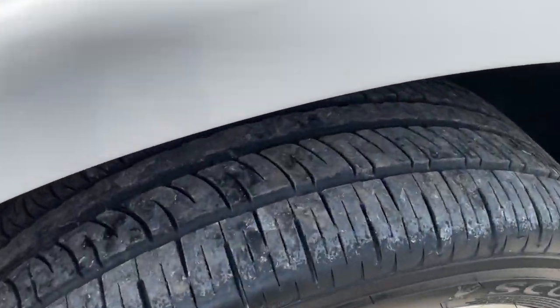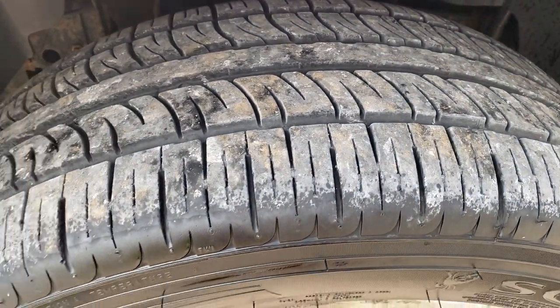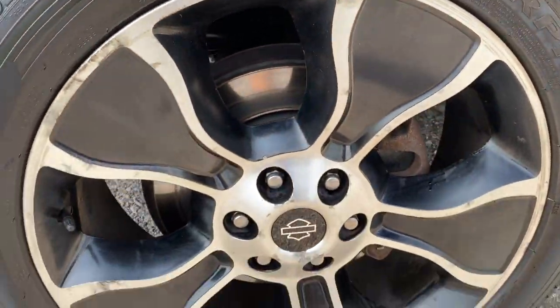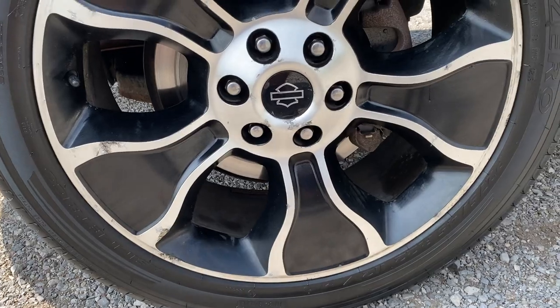Tires on this thing are probably 85 to 90 percent — very good condition. There is a little bit of curb rash on the rim. These are the factory Harley rims and they are 22s.